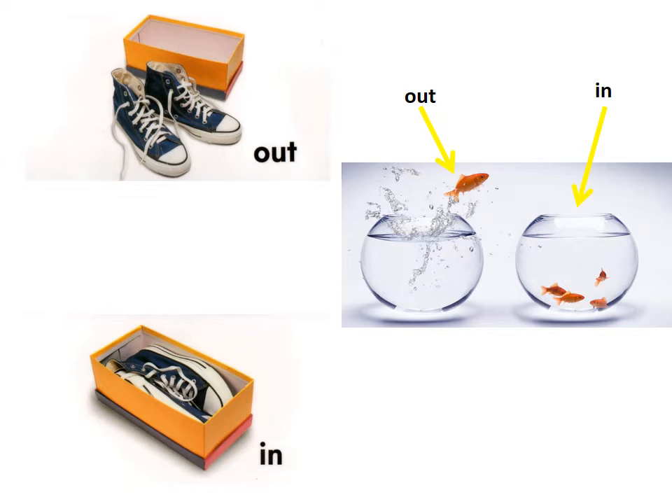Look at the fish jump out of the fishbowl. The other fish stayed inside the fishbowl. Look at the sneakers on top — they're out of the shoebox. At the bottom, they're in the shoebox. Out and in.